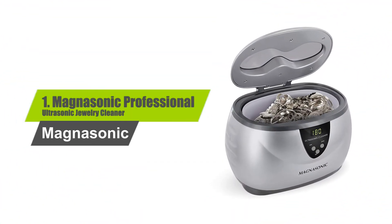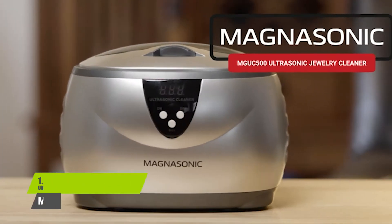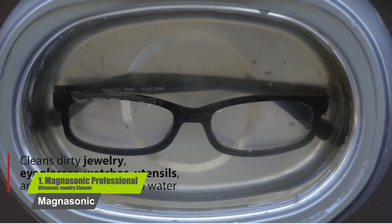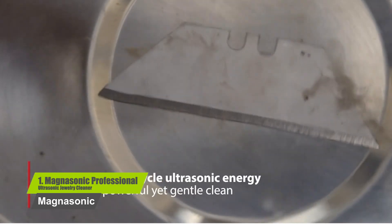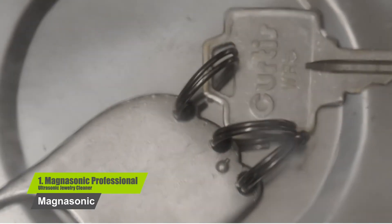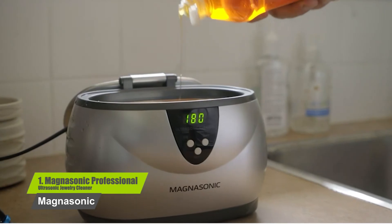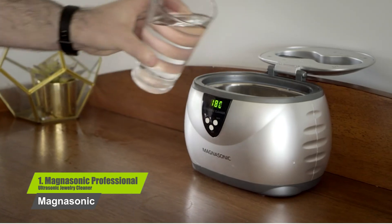Number 1: the Magnasonic Professional Ultrasonic Jewelry Cleaner. This one cleans dirty jewelry, eyeglasses, watches, utensils and more in minutes using only tap water. It generates 42,000 Hz of ultrasonic sound waves for a powerful yet gentle clean that won't harm your valuables. Extremely easy to operate, it includes a basket to keep items secure, a digital display with 5 preset cleaning cycles — 90, 180, 280, 380, and 480 seconds — and auto shutoff.